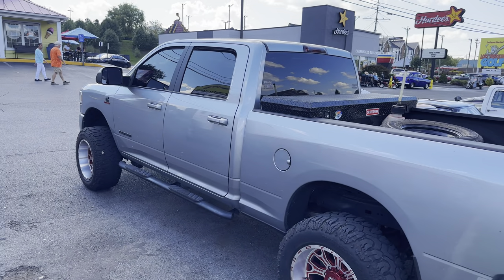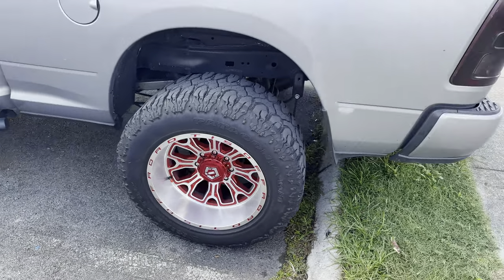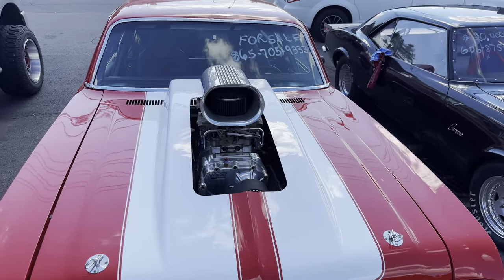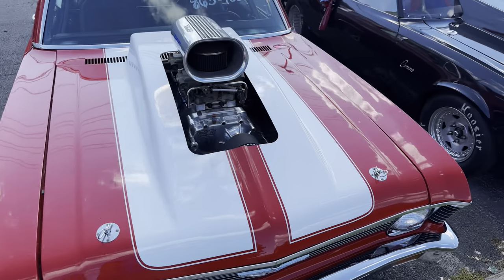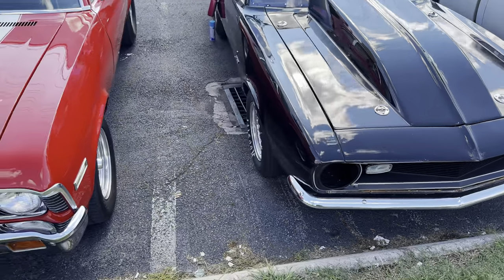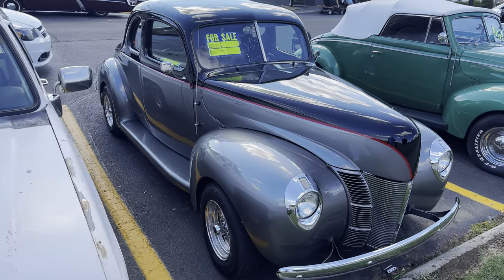This is a newer model Dodge Ram truck, and I really like these wheels on it — I've never seen those before. When this guy pulls up beside you at the red light, you know he means business. I see that he does have a blower in there, two four-barrels — probably pretty fast, I'd say. And here's a Camaro, about '68 I think. There's a '40 Ford, really good paint on it.